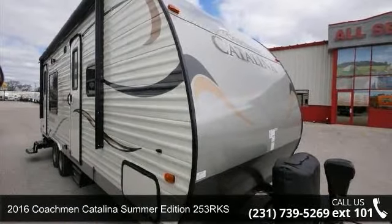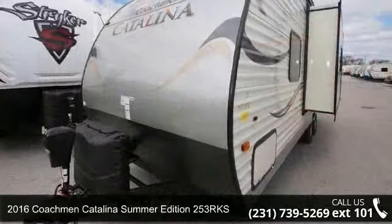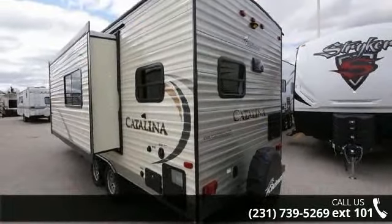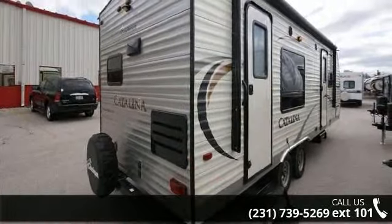Travel in style with this 2016 Coachman Catalina Summer Edition 253 RKS. If you are looking for an RV with quality construction and ease of towing, this may be the one. Perfect for vacationing, adventuring, or just relaxing, this travel trailer awaits you.